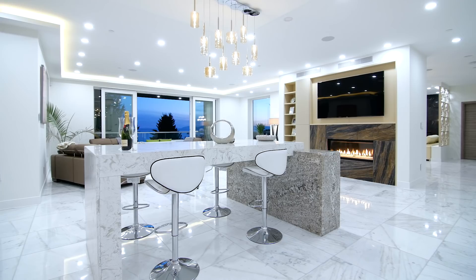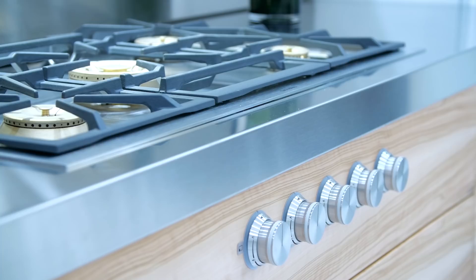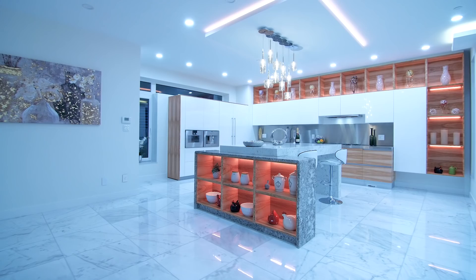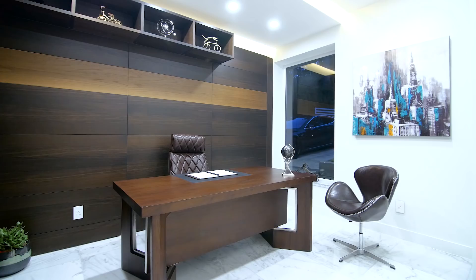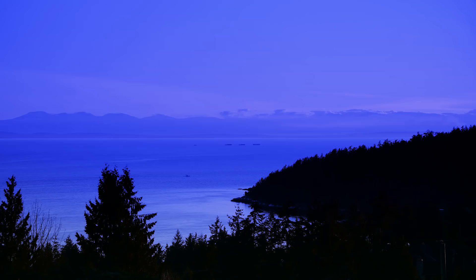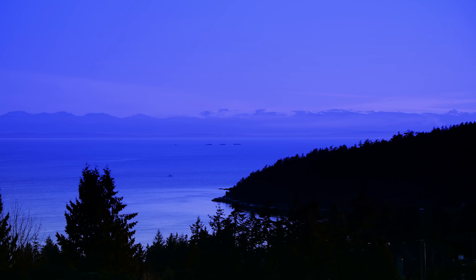The gourmet kitchen with German Gaggenau appliances and custom Italian cabinets is absolutely exceptional. A bright walk-in kitchen with Wolf appliances offers superb cooking capabilities. The main floor also has an inviting family room, a wood paneled office with Italian cabinets, and large French doors leading to a huge balcony overlooking the stunning view.